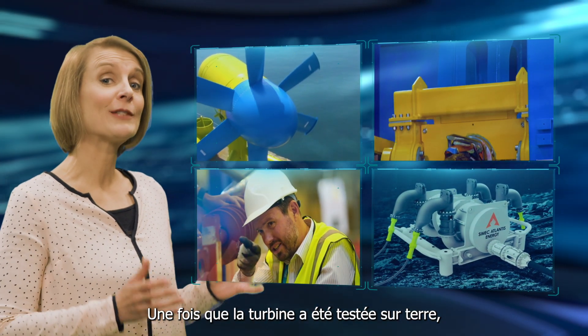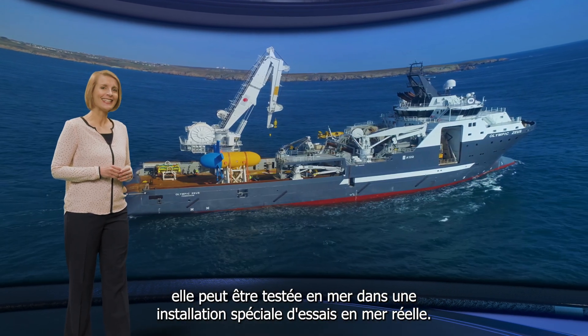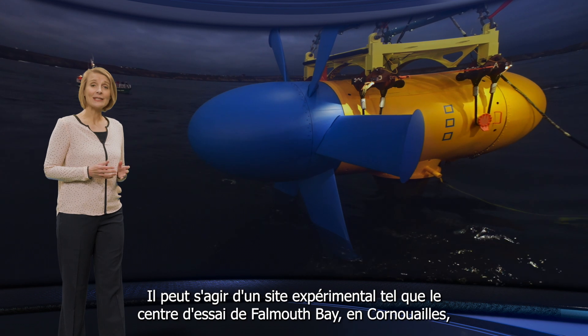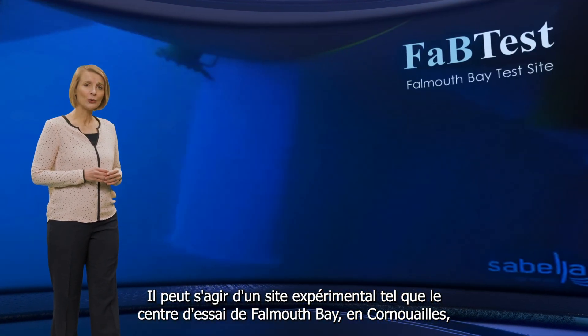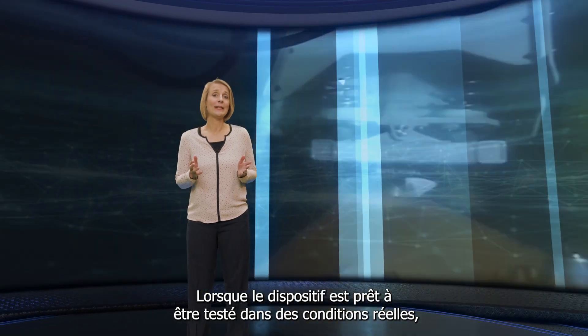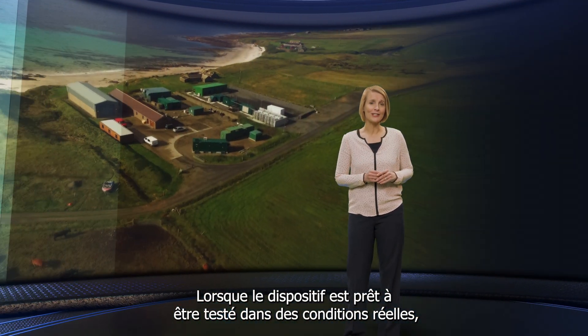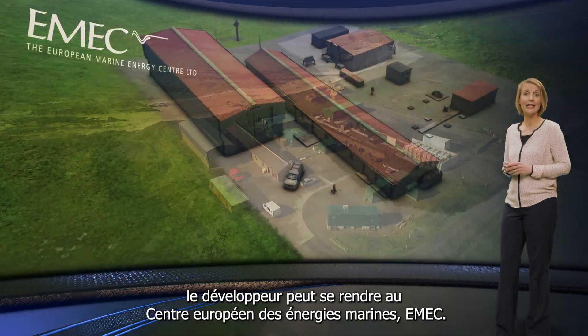Once the turbine has been tested on land, it can be tested offshore at a special real sea test facility. This may be a nursery site, such as the Falmouth Bay Test Facility in Cornwall, where the turbine is tested in benign conditions. When the device is ready to be tested under real-world conditions, then a developer could go to the European Marine Energy Centre, EMEC.